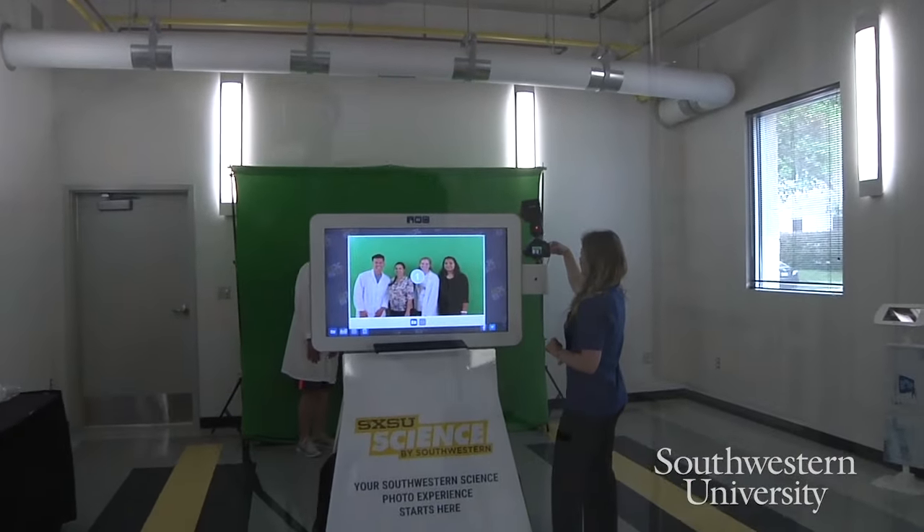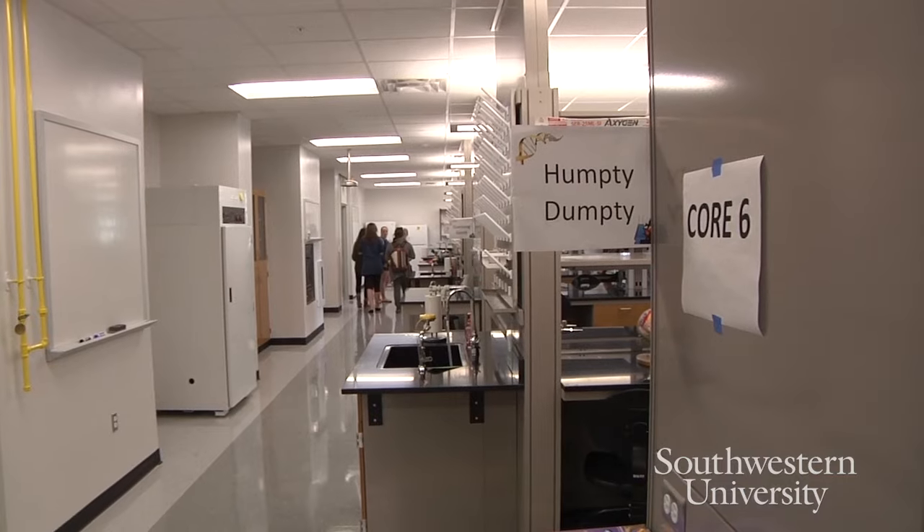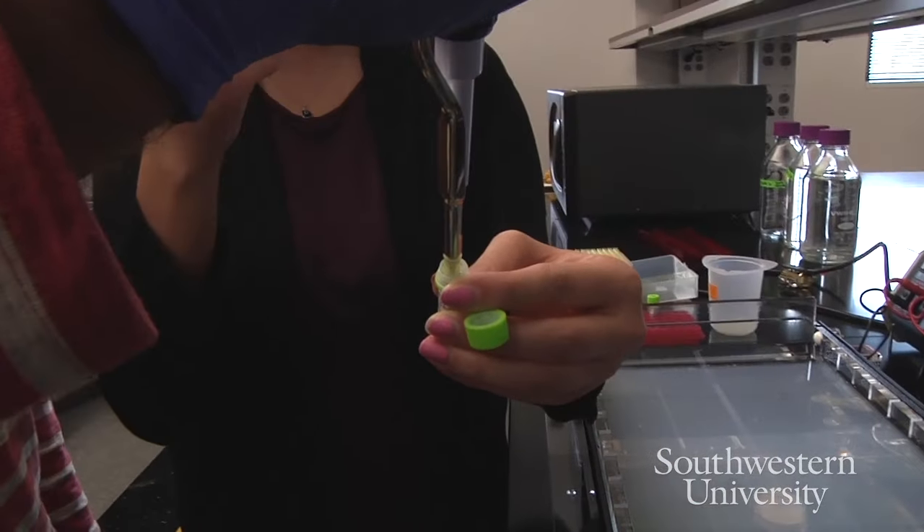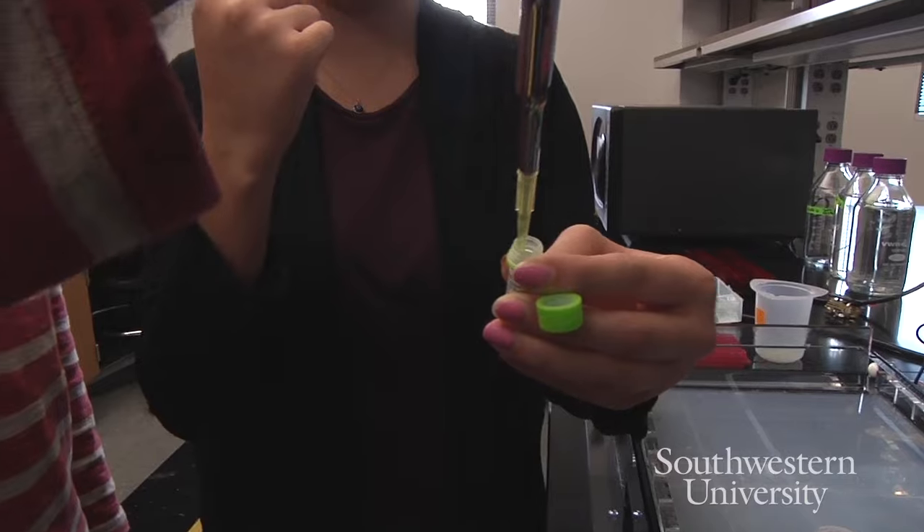This building will make a huge difference in terms of the science experience that our students get at Southwestern. The building has really been designed around the way we teach modern science. Just being able to learn in an updated, amazing, and beautiful facility is really amazing to us.